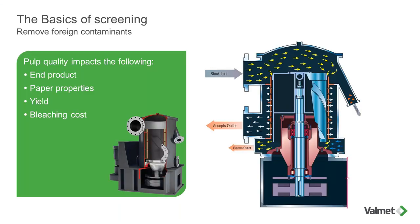We screen pulp mainly to remove foreign contaminants. The foreign contaminants either come from the furnish or from the process of making the pulp. In chemical pulping, cooking is not a perfect process and will leave some contaminants such as knots and shives. Screening will affect the paper product, paper properties, the pulp itself, the yield of the process, and can affect costs like bleaching cost.